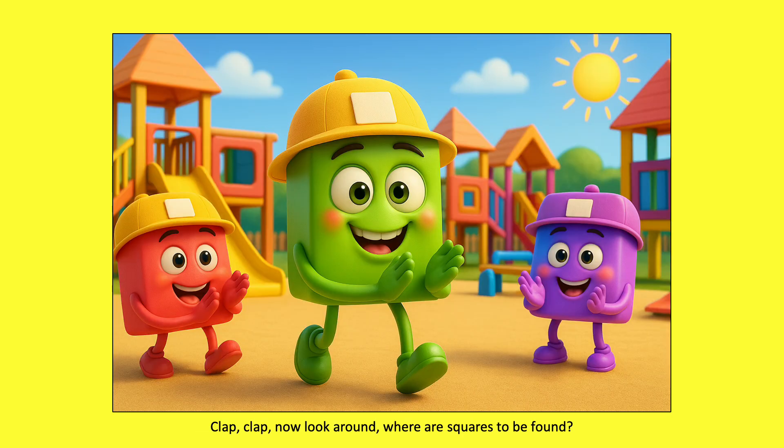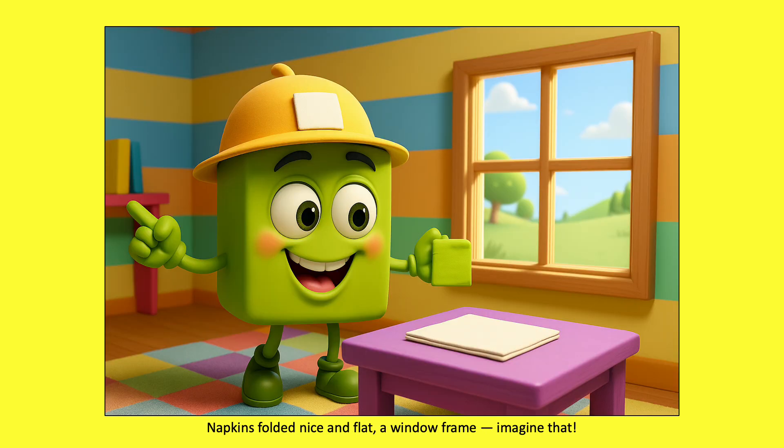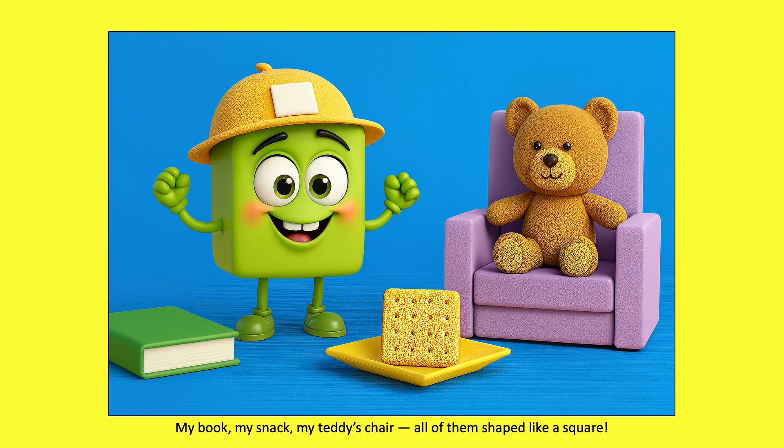Clap, clap, now look around. Where are squares to be found? Napkins folded nice and flat. A window frame, imagine that. My book, my snack, my teddy's chair. All of them shaped like a square.